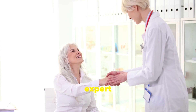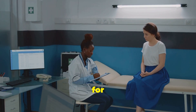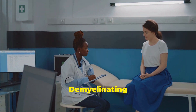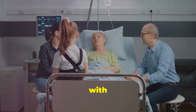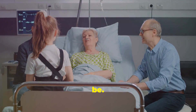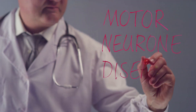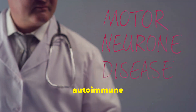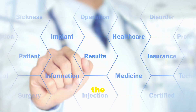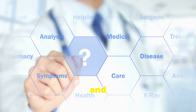Welcome back to the Neuromuscular Expert channel. Today we're diving into an exciting new treatment option for people living with chronic inflammatory demyelinating polyneuropathy, or CIDP. If you or a loved one are dealing with CIDP, you know how life-altering it can be. CIDP is a rare autoimmune disorder where the body's immune system mistakenly attacks the myelin sheath, the protective layer around the nerves, leading to symptoms like muscle weakness, numbness, and difficulty walking.